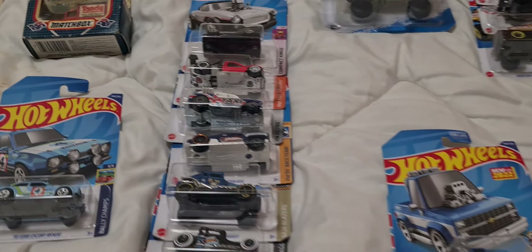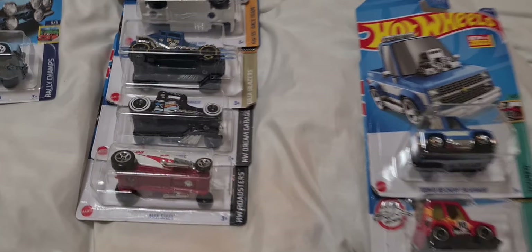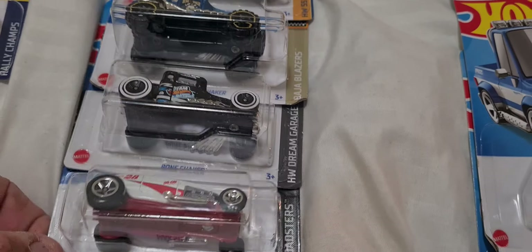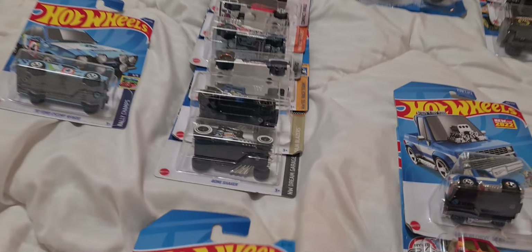I've got a pretty good collection of stuff. This is just a plastic bag I dragged out of my cupboard. There's the hot rod that you did a video on, mate — that one there. I really like that too. Got that last night.